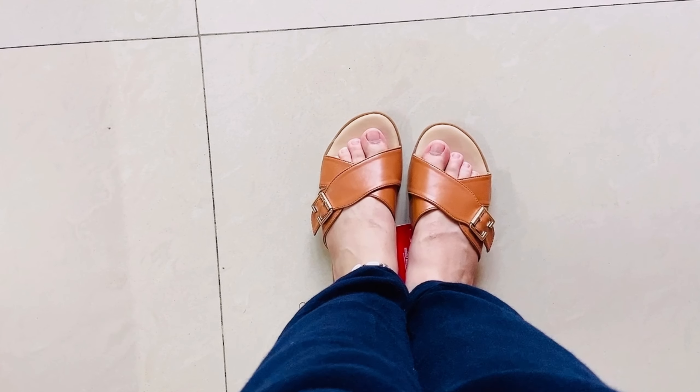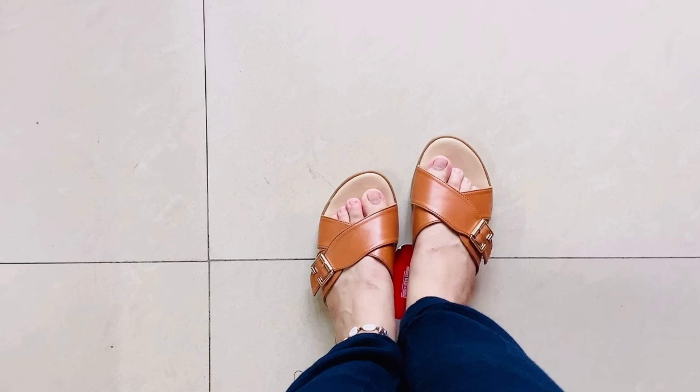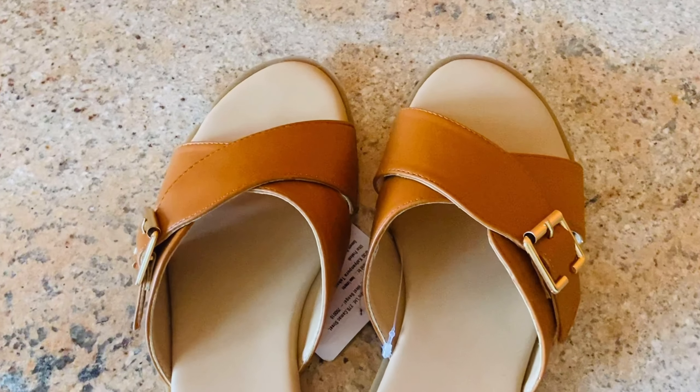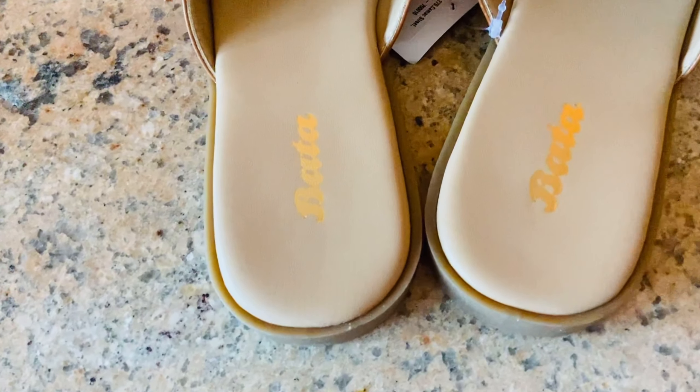Also in this haul, the first non-bag item is these very cute flats from Bata. I prefer wearing comfortable and good quality footwear. I got this from Bata — it's very nice, cute, stylish, and at the same time very comfortable. Its actual MRP is around Rs. 700, but on discount I got it for Rs. 400. Definitely worth it because it's super comfortable. It's a classic tan color that will go with many outfits — denims, Indian wear, Western wear.